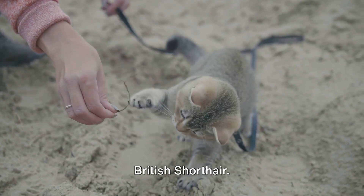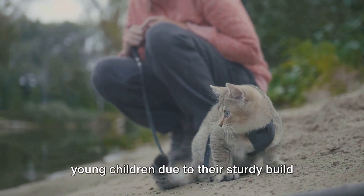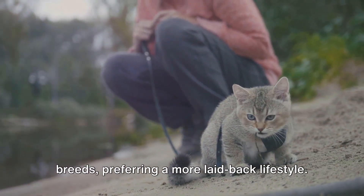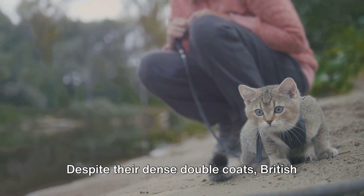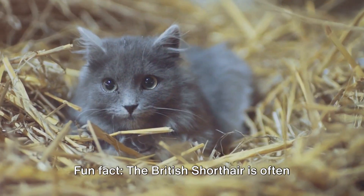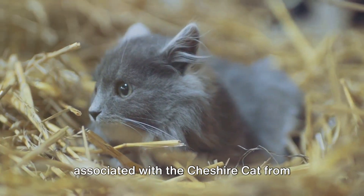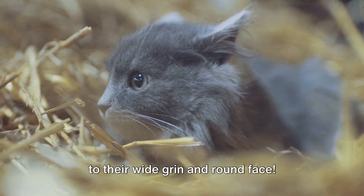And finally, we have the British Shorthair. This breed is perfect for families with young children due to their sturdy build and calm nature. They are not as active as some other breeds, preferring a more laid-back lifestyle. Despite their dense double coats, British Shorthairs only require weekly grooming. Fun fact: the British Shorthair is often associated with the Cheshire Cat from Lewis Carroll's Alice in Wonderland, due to their wide grin and round face.